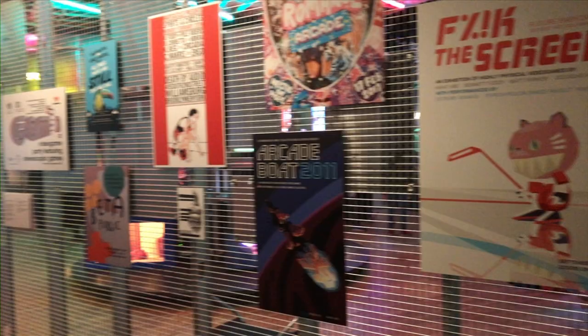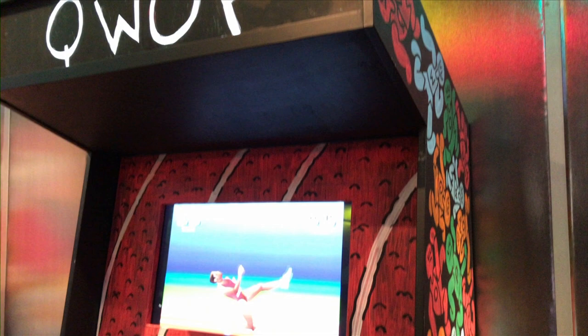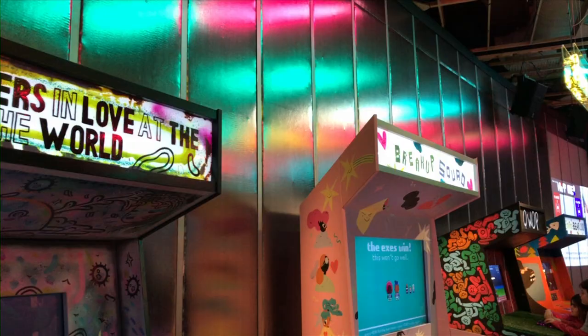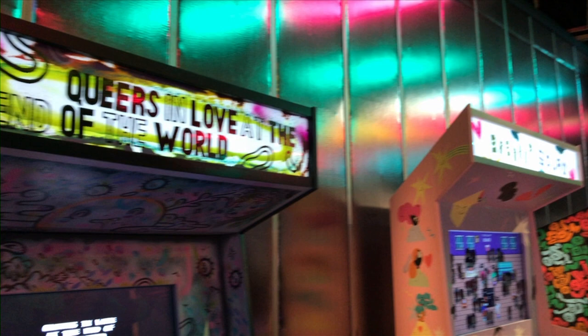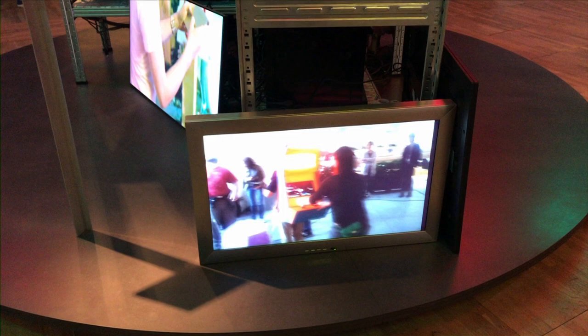The final stage of the exhibition is an arcade with a difference. Browser-based games like the ragdoll mechanics of sprinting game QWOP, which was created by former Cut Copy bass player Bennett Foddy, and Queers in Love at the End of the World, in which players have to interact with their partner before everything is wiped away, are all given the arcade cabinet treatment. This weird and wonderful arcade gives visitors a chance to experience some of the more left-field offers of the industry, as these games get perhaps their first cabinet release.